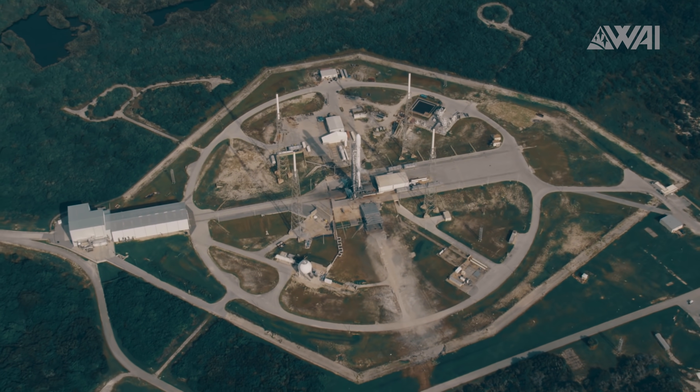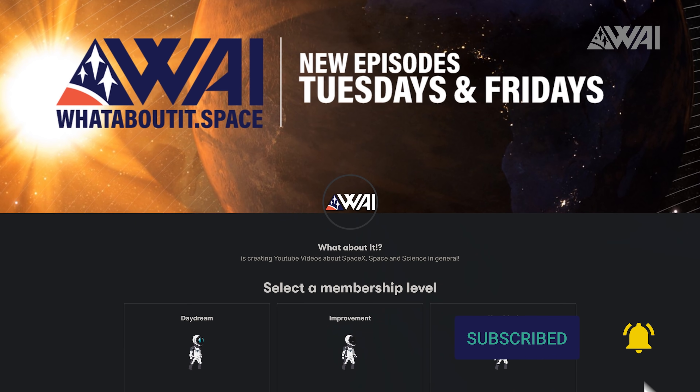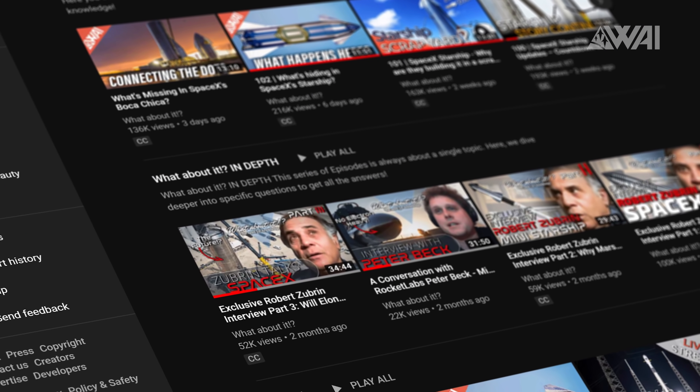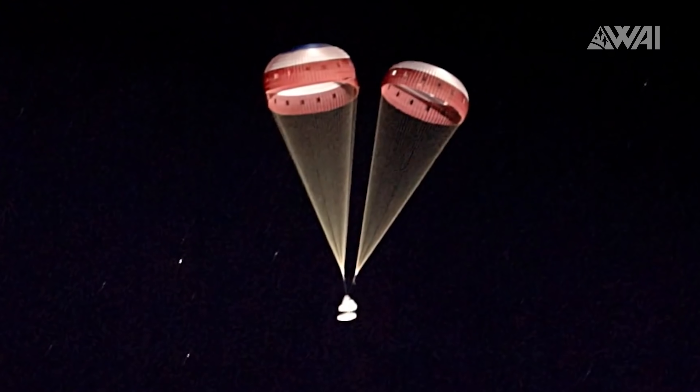Liked the update so far? Then click the like button, subscribe to the channel, and maybe even consider becoming a patron to give some vital support — link is in the description. The team is working relentlessly to provide you with updates twice a week, thanks to SpaceX's mind-boggling speed, and with your support it will be much easier in the future. Thank you!